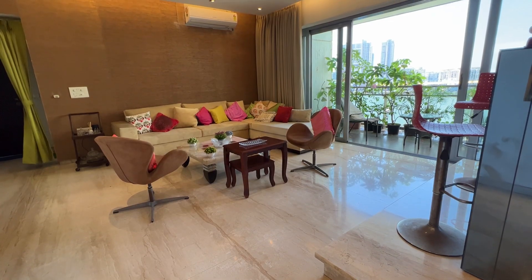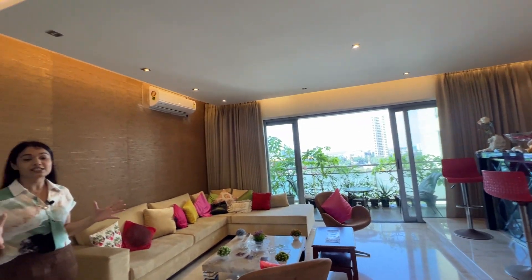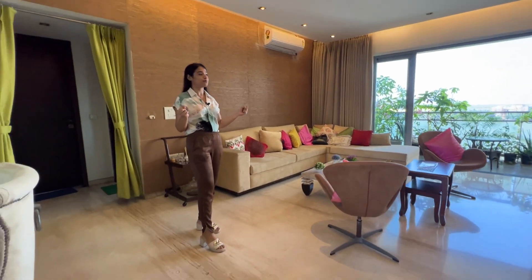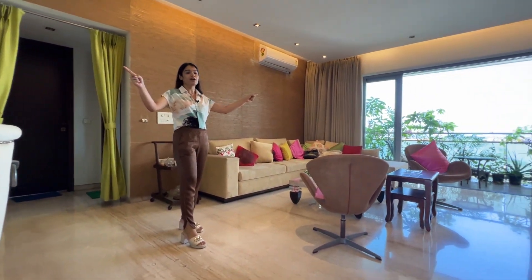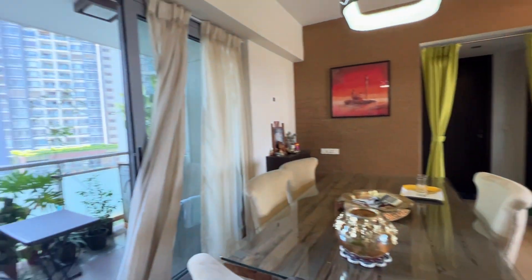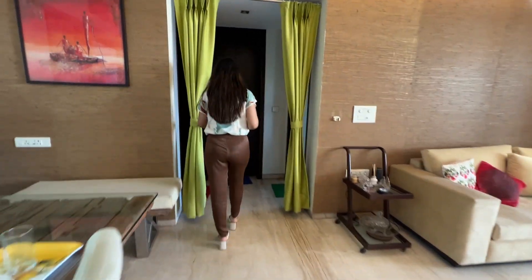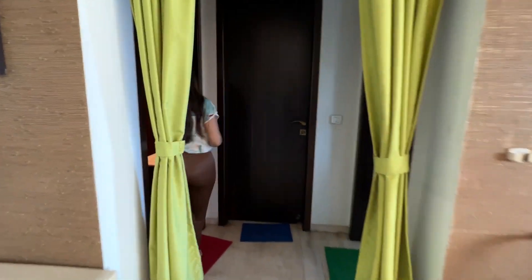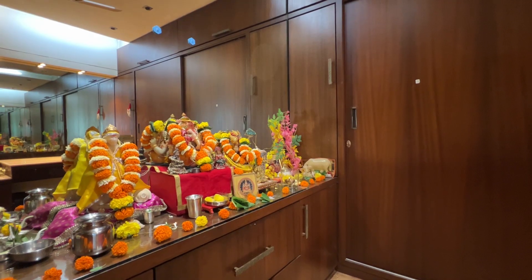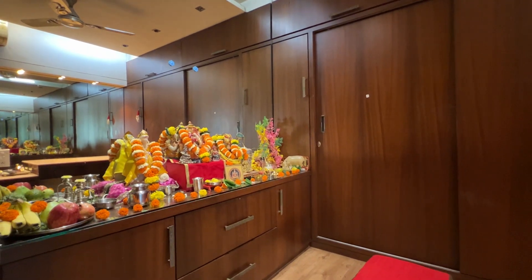Back in the living room — feel the positivity, the grandness, ventilation, and brightness. Both windows are east and west, fully furnished with air conditioning. Now bedroom number two has been converted into a puja room. You can see there are wardrobes on both sides, two feet in depth.